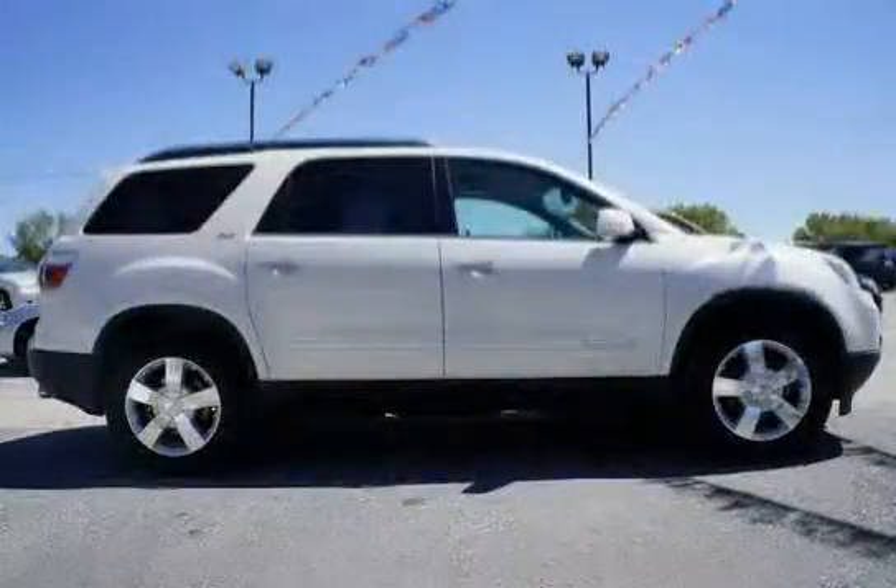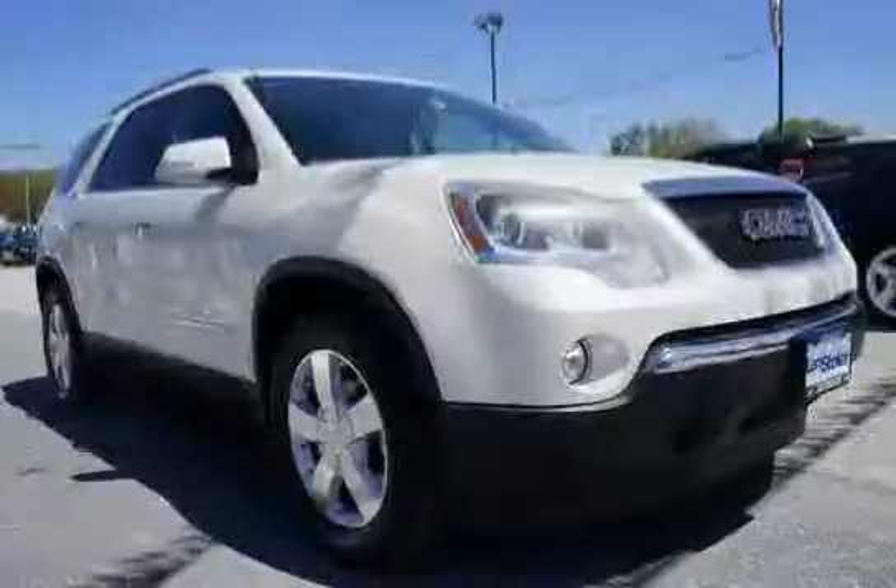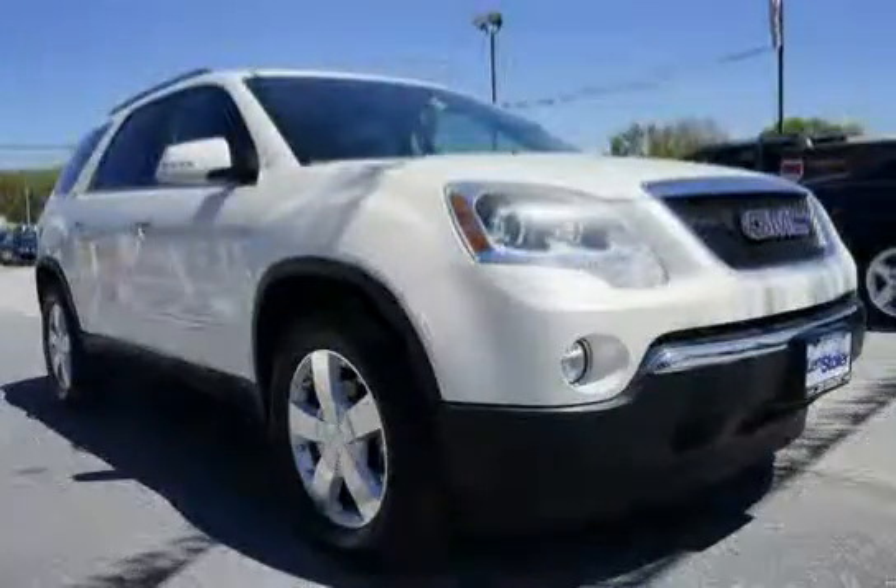Driven with care for 111,838 miles, making this Acadia an easy choice for you.